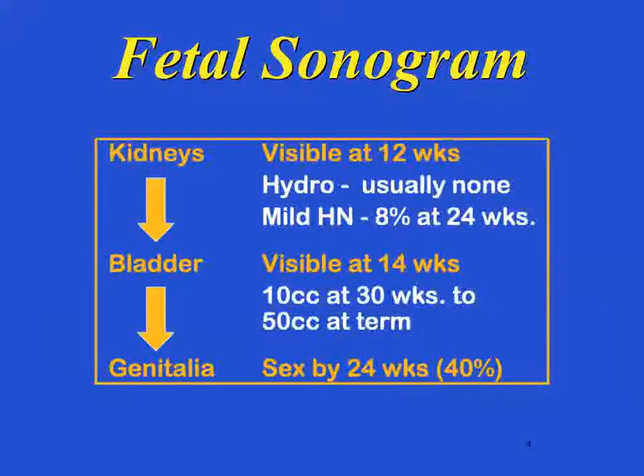A little background. We use fetal sonography — it's the easiest, safest, cheapest tool to evaluate hydronephrosis. We start to see kidneys at about 12 weeks gestation. Usually at this time we don't see any evidence for hydronephrosis because the kidneys are simply growing. By 24 weeks you can see mild hydronephrosis in a small percentage of patients. Since the urine is being made in the kidneys, it drops into the bladder, which is visible at about 14 weeks gestation. The newborn bladder is about 50 cc.